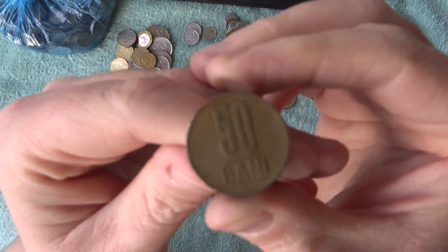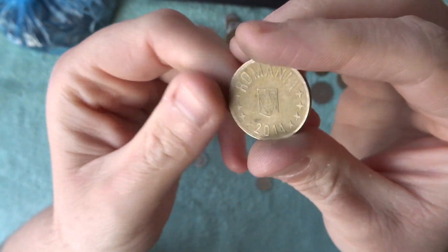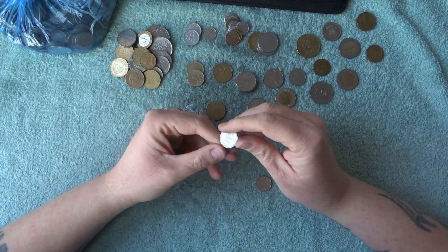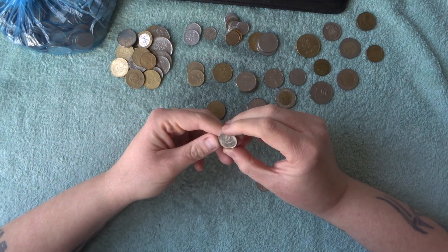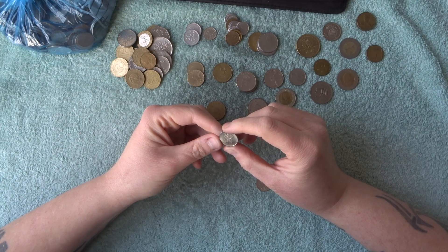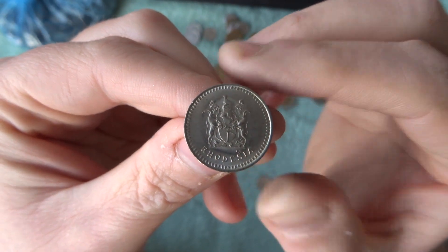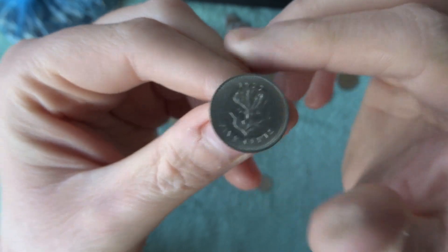50 Bani — Romania! There we go, 50 Bani. It looks a little bit worse for wear, but actually it doesn't look too bad. And then what's this one here? Five cents, 1977, Roitia — I can't even pronounce it. Check that little one out, very very cool indeed.